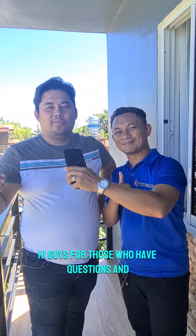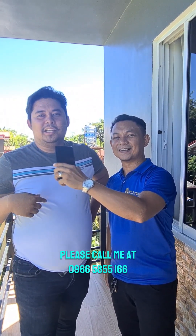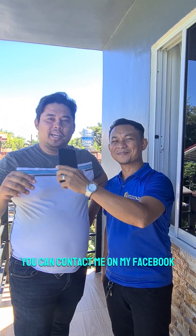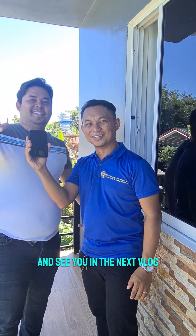Hi guys. For those who have questions and clarifications about the property, please call me at 968-58-55-166. Or you can contact me on my Facebook — Kevin Alcover. See you in the next vlog!